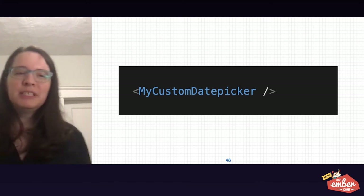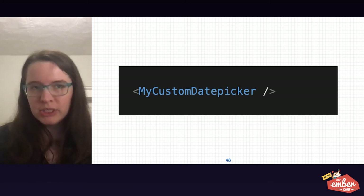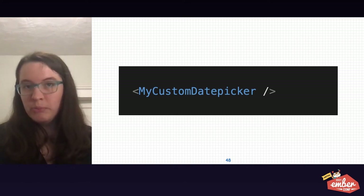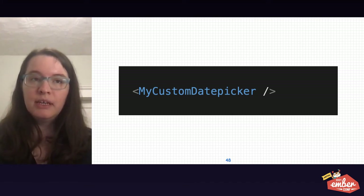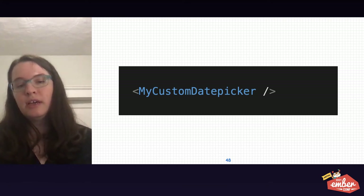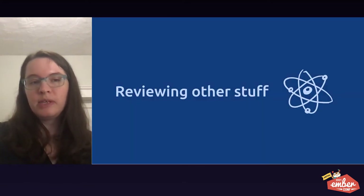I also want to mention date pickers. A lot of them have major challenges with accessibility. Semantic HTML inputs provide a way to choose dates and times with more of a guarantee that it's going to work across all devices and for lots of different types of users, including those using assistive technology. So consider replacing custom date pickers with native date pickers.